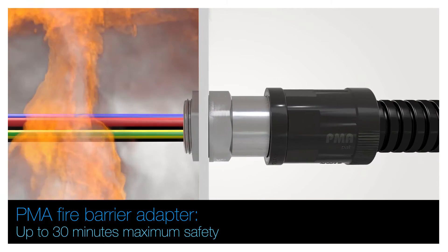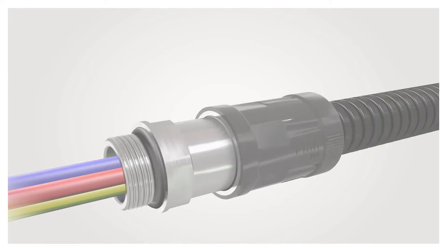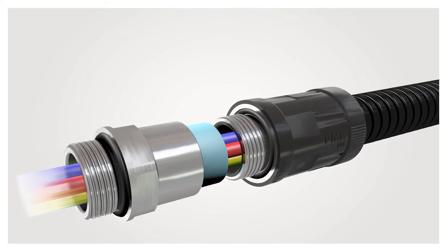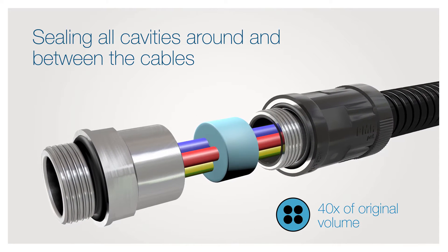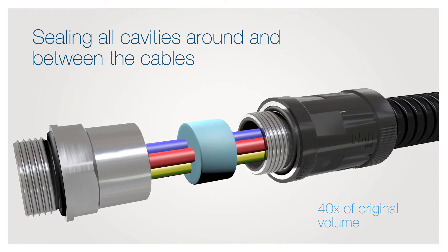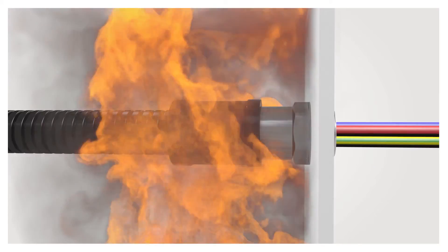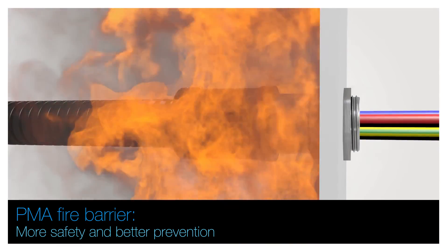The intumescent material blocks transport of fire heat and fumes for up to 30 minutes, in accordance with EN 45545-3. The intumescent material swells when exposed to heat up to 40 times its original volume, sealing all cavities around and between the cables, preventing the propagation of fire and transport of smoke and gas along the cable protection system.